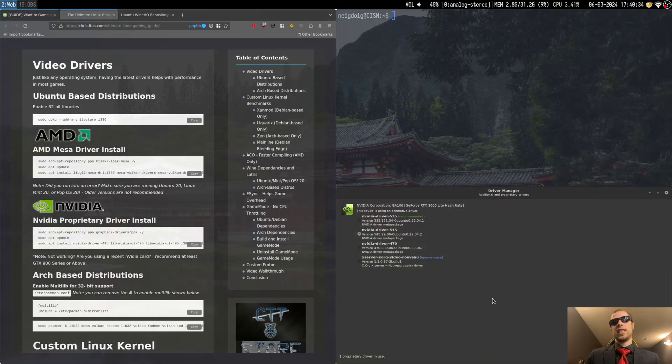Go ahead and get the drivers necessary. I have the 545 drivers, but I wouldn't mind doing the 550 drivers or later in order to get Wayland support and so I can also use Sway. Sway is basically the Wayland version of i3, for those wondering.